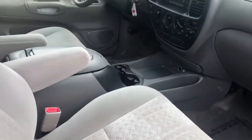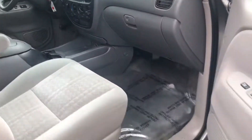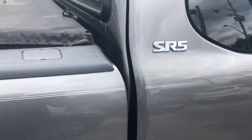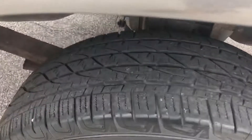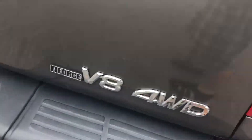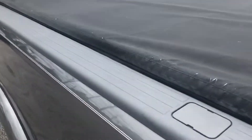It opens up to a clean gray cloth interior full of features. Back on the outside, it does have the SR5 off-road package. It is equipped with a V8 engine, alloy wheels, tires with lots of great tread. There's your off-road package, four-wheel drive, tow package, and soft tonneau cover.